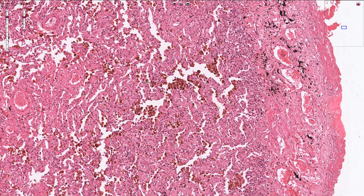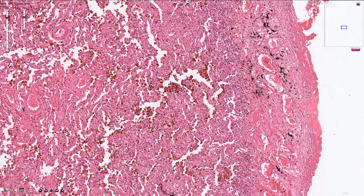So this is the picture of the brown induration of the lungs. Thanks for watching.